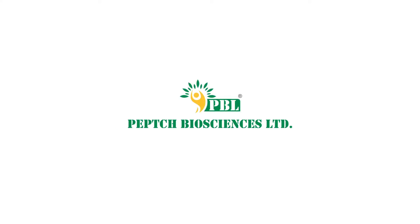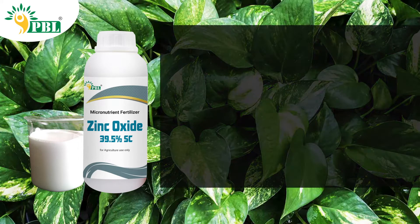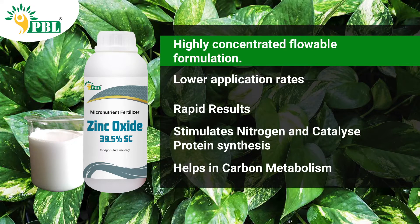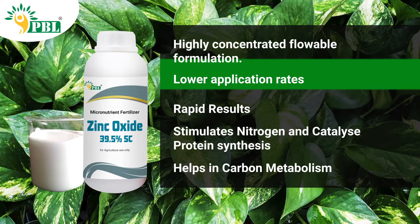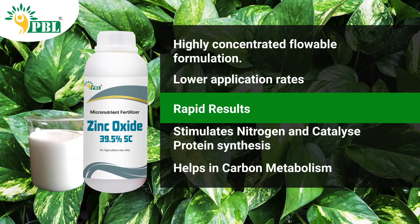Peptech Biosciences Limited introduces Zinc Oxide 39.5 SC, a highly concentrated flowable zinc formulation containing 39.5% zinc. A higher nutrient concentration means that the application rates are lower and the efficacy of the product is seen on the crop in a very short span.